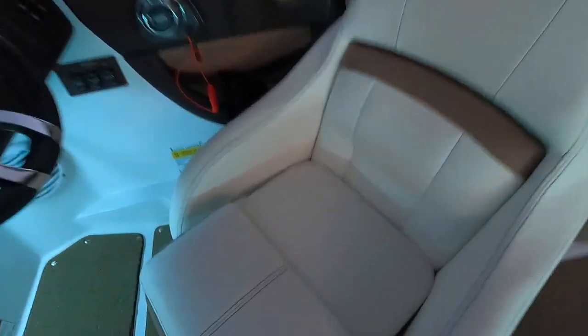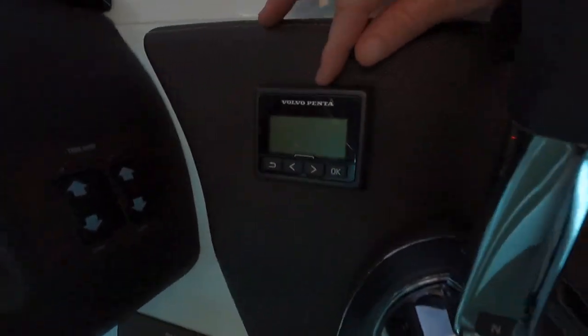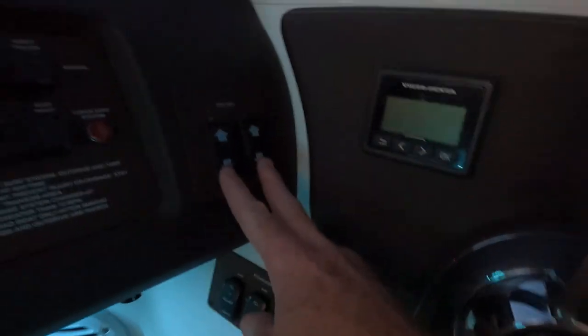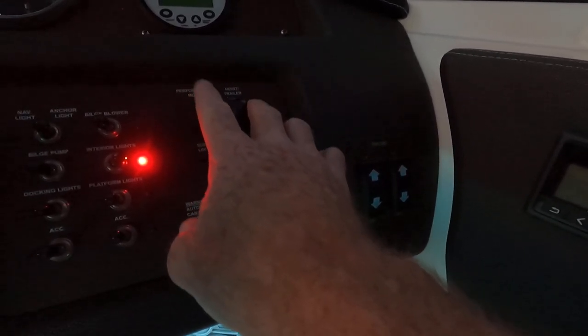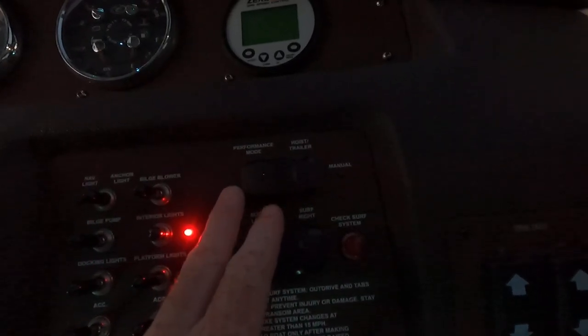We have a flip-up driver bolster seat that swivels as well — upholstery is in great shape. Here's the capacity plate — rated for 12. There's a stainless steel cup holder at the driver's seat, a small Volvo engine information display, and ballast controls where you can fill and empty all three ballast zones. Surf options are here for surfing the left or right side of the wake. You can also go to a manual mode for drive trim or a performance mode.